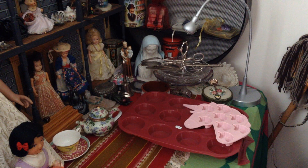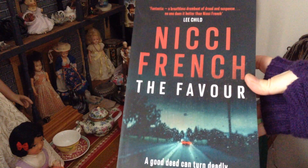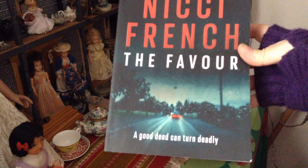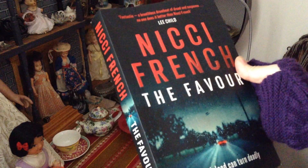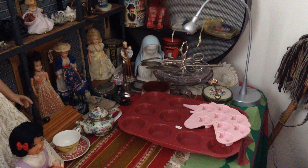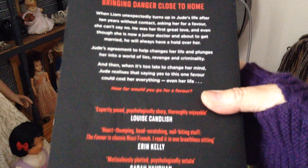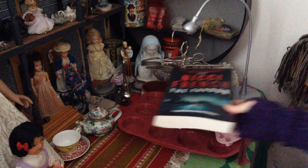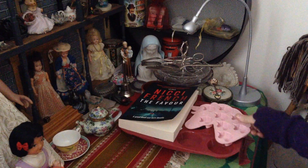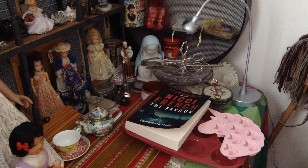I also bought a new book from Save the Children — Nicci French, "The Favour." A good deed can turn deadly. I haven't read Nicci French yet, so it'll be interesting. This was four dollars. I haven't been reading much this month, so I won't have much to share with you at the end of the month's reading list.